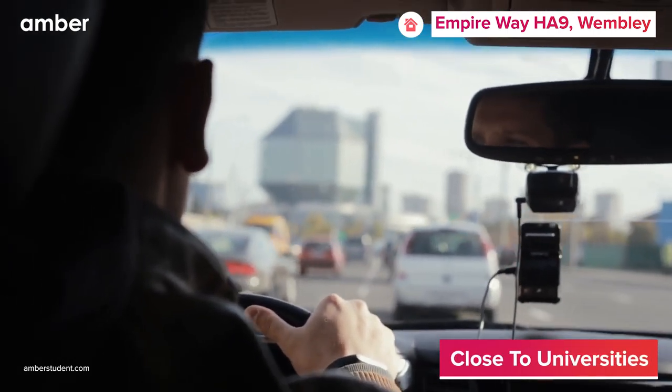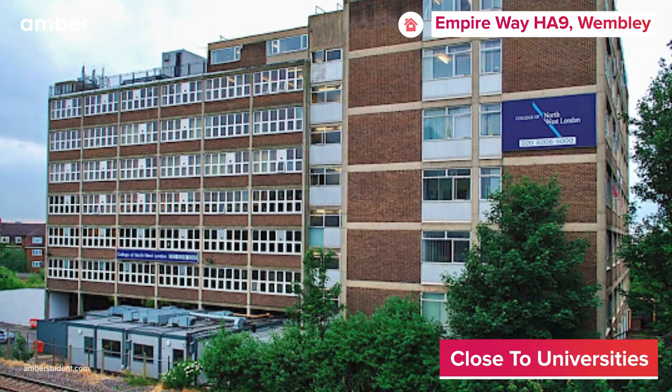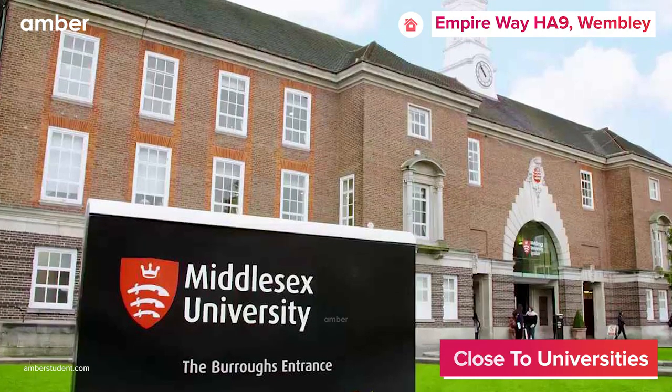Empire Way HA9's prime location means you're just a quick drive from College of Northwest London and Middlesex University London campus.